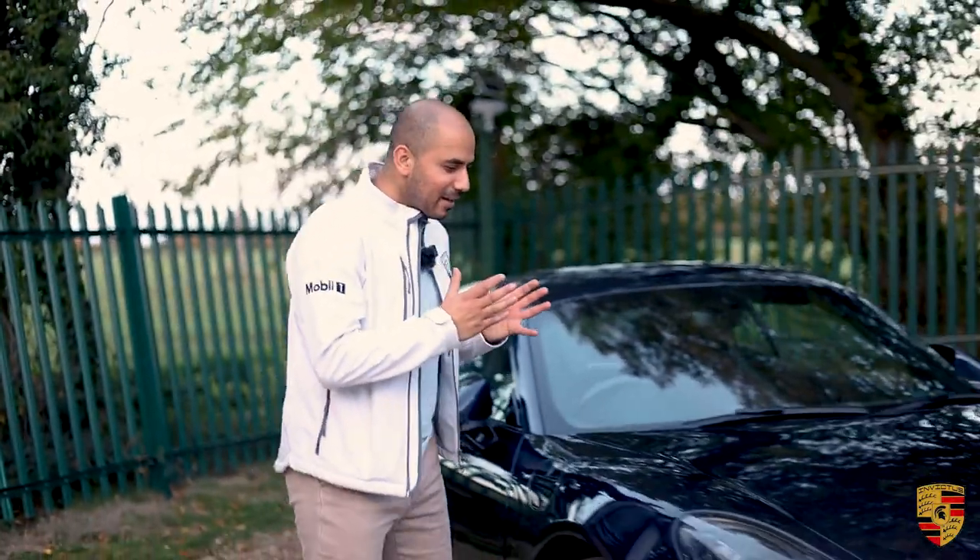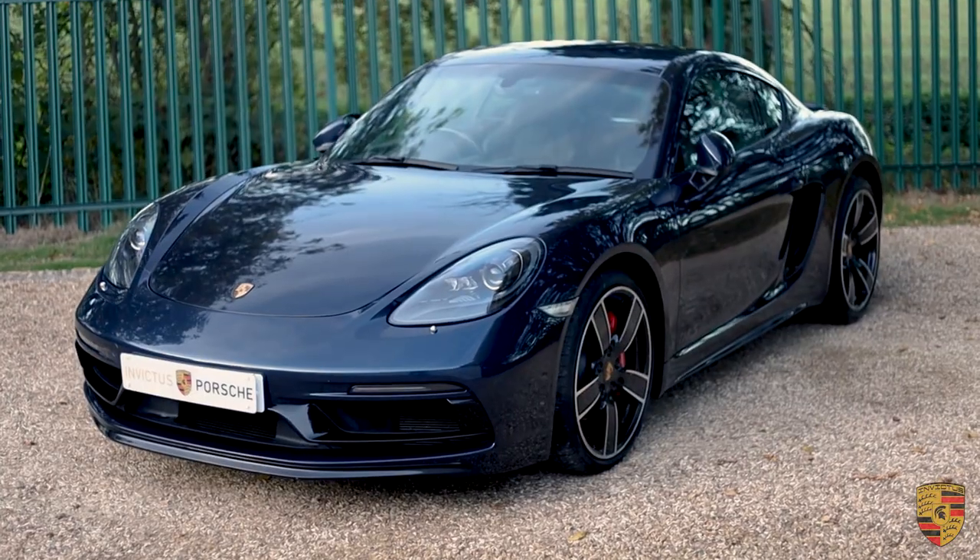Hello, welcome to Invictus Motors. My name is Bashir Zahir. We have a Porsche 718S.